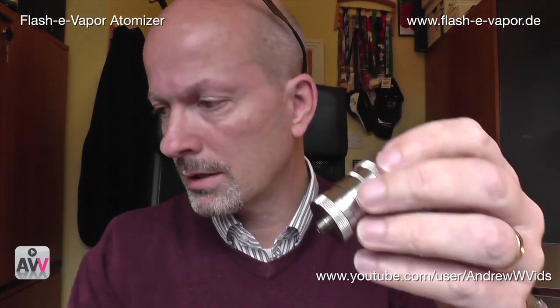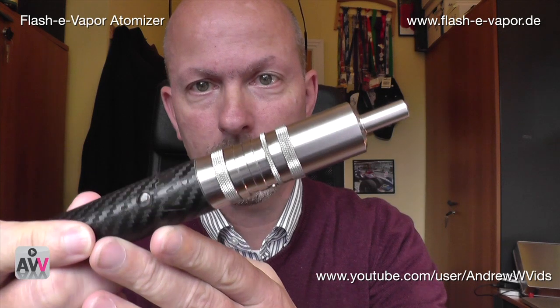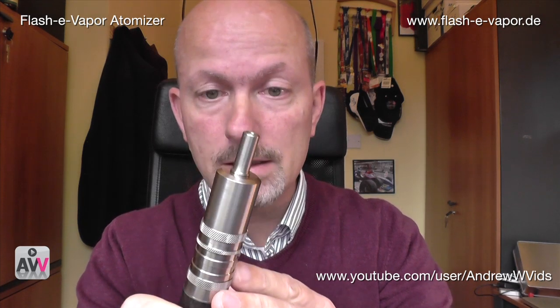He also supplies a ProVari ring for this — the one I have isn't the official ProVari ring but it looks really excellent on it. Let's go down close, I'll show you all its little bits, and then I'll show you how to actually build a coil for it.